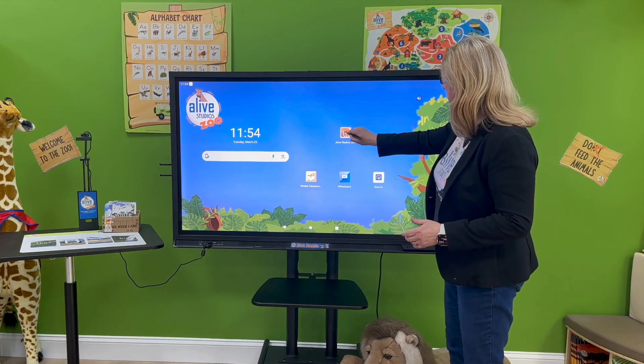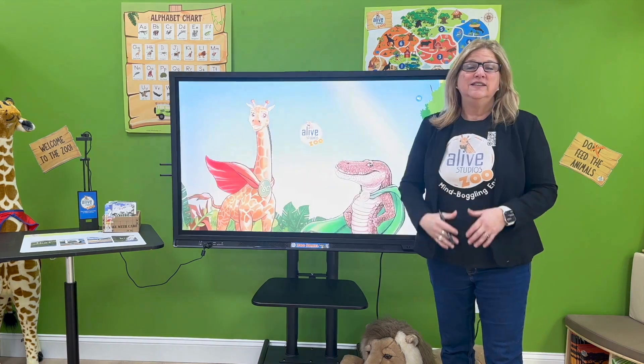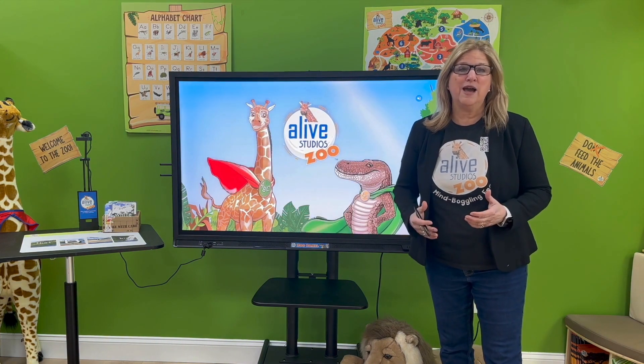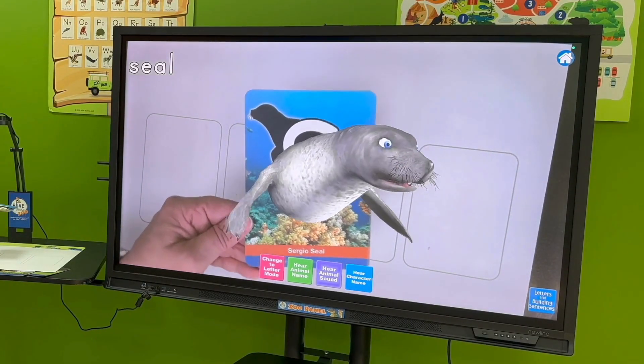The Alive Studio Zoo Experience and the Android Experience. The Alive Studio Experience features our 26 lovable zoo animals. They come alive in your classroom with our 3D augmented reality technology.